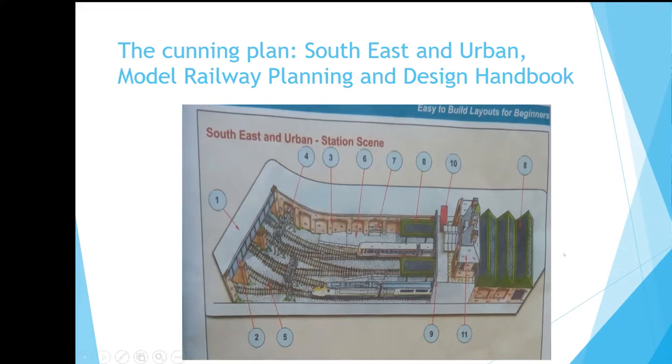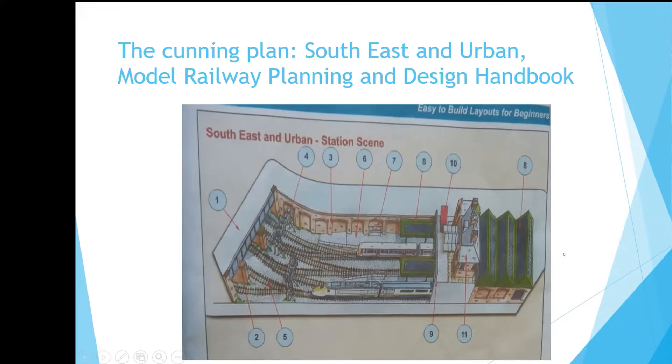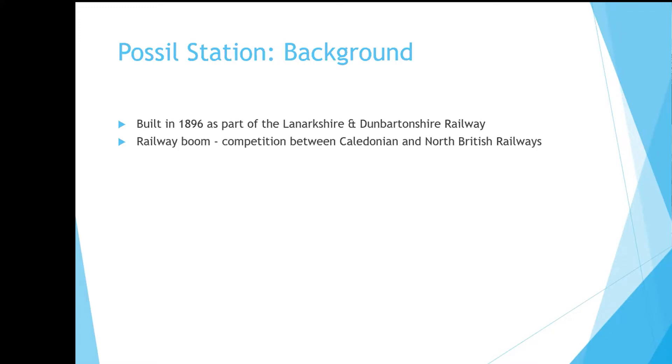The station I chose to model was a local one — Fossil — right on my doorstep. It was built back in 1896 as part of the Lanarkshire and Dumbartonshire Railway. At this time, Glasgow and the west of Scotland was a kind of industrial Klondike with a huge boom in heavy engineering, shipbuilding and the like. There was intense competition north of the river between the Caledonian and North British Railways.